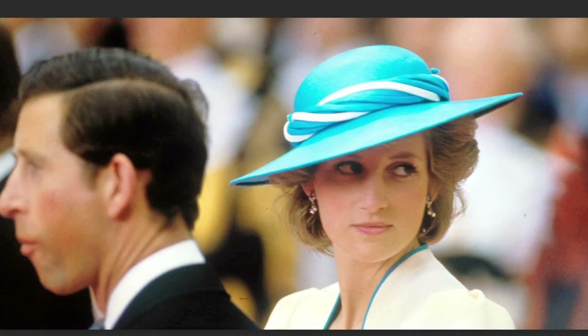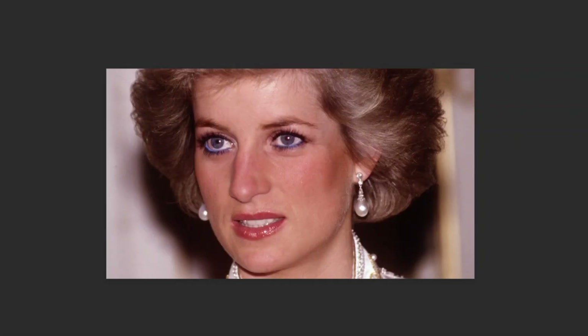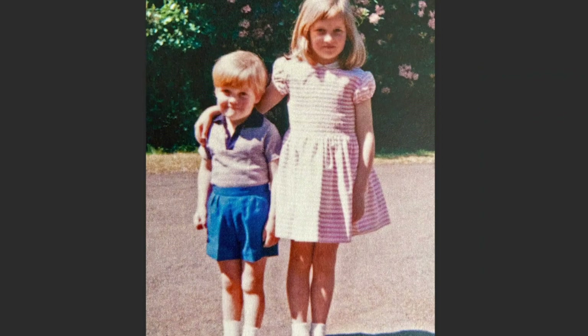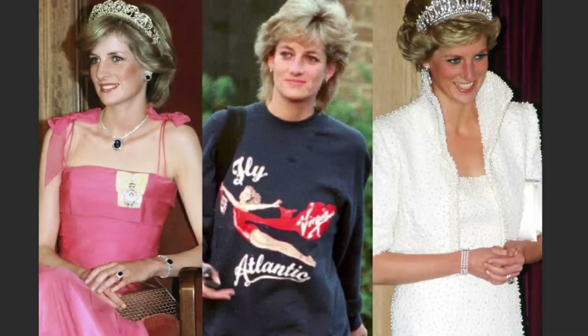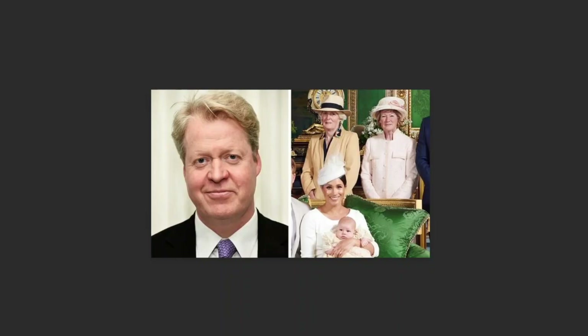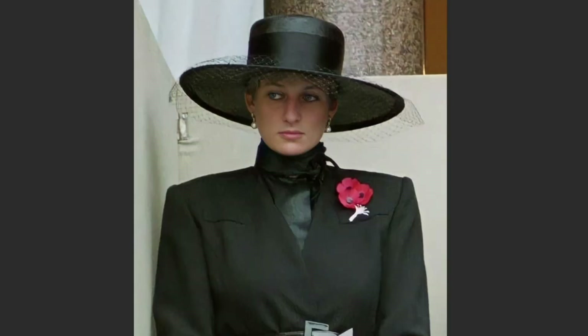It is also the final resting place of Princess Diana, who is buried on an island in the lake on the grounds. Althorp House is located in Northamptonshire, England, and covers 13,000 acres of land. It has 90 rooms, including 28 bedrooms, each with its own bathroom.